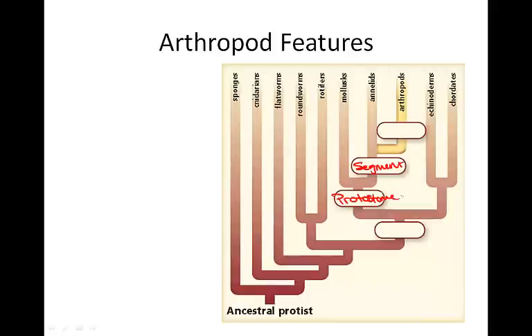As well as echinoderms and chordates, they have a coelomate body plan. The main difference between the arthropods and the annelids is that arthropods have an exoskeleton with jointed appendages that allow for complex and rapid movement.